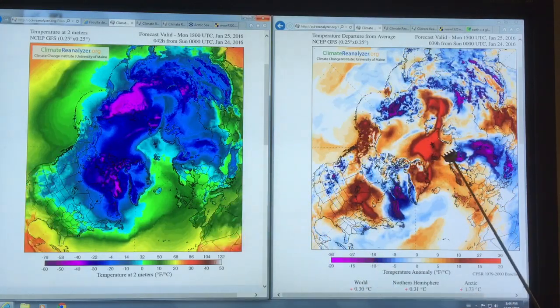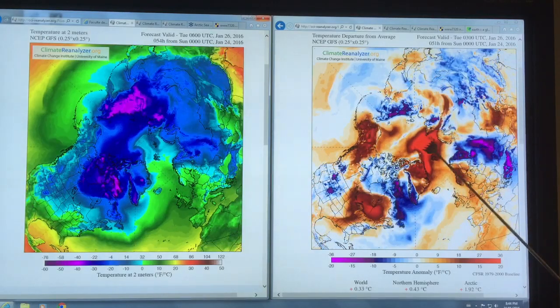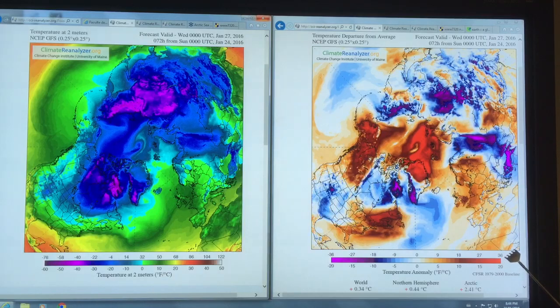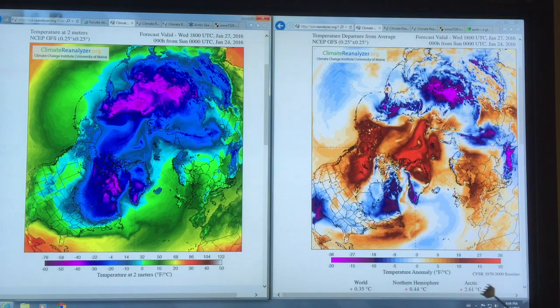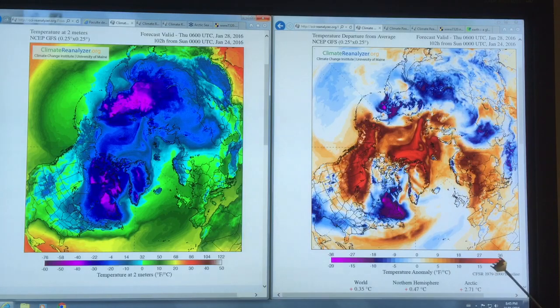The temperature at the North Pole should be roughly minus 40 degrees Celsius, which is the same as minus 40 Fahrenheit. But we're seeing these large temperature anomalies — the difference between what is occurring now and the long-term baseline for this particular day. You can see this incursion of very warm air, above zero, coming far up into the Arctic. Over the next several days, we're seeing this mass of warm air 20 degrees Celsius, at least, above normal — or 36 Fahrenheit above normal.